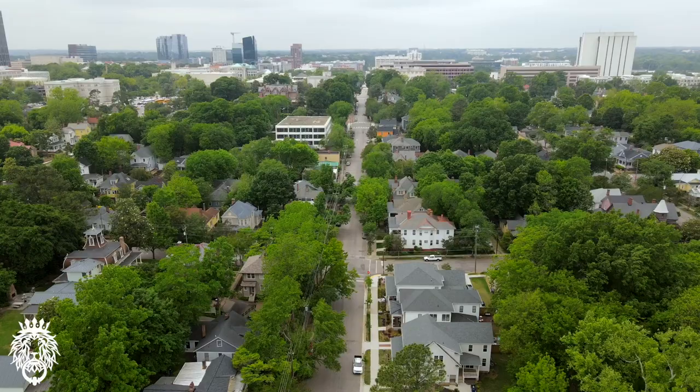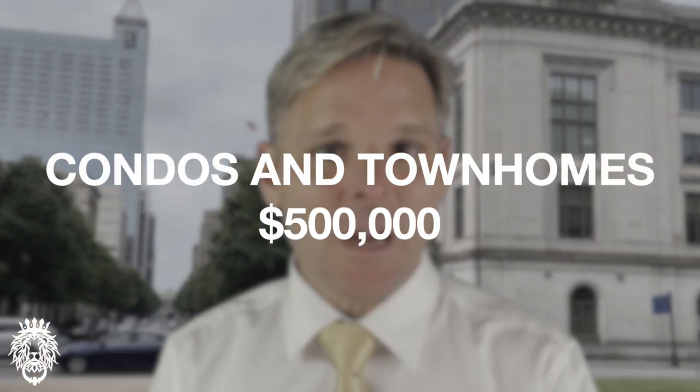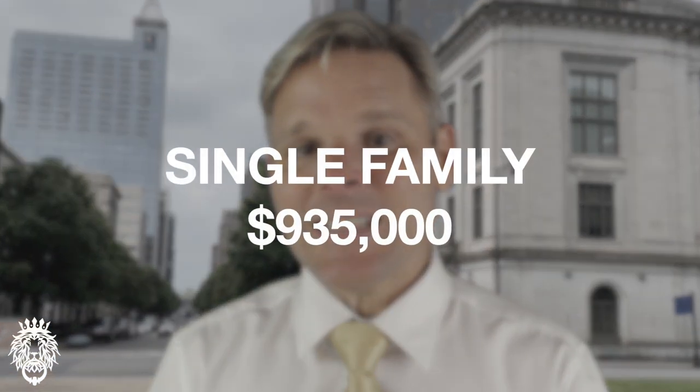There are all kinds of different housing in the downtown Raleigh area, from small townhomes and condos all the way up to mega mansions ranging in price up to five and a half million dollars. Lots of old historic homes, bungalows, and homes with character. Builders have come in, bought dilapidated homes, torn them down, and put very nice new homes on those lots. The median price for condos and townhomes in downtown Raleigh is $500,000, and the median price for single family homes is $935,000.